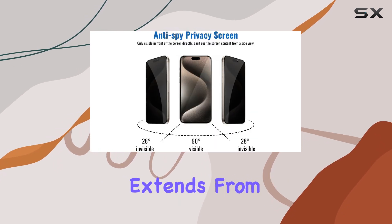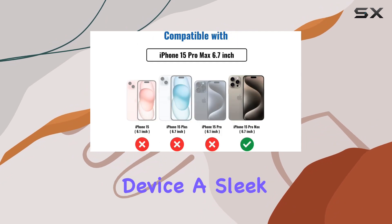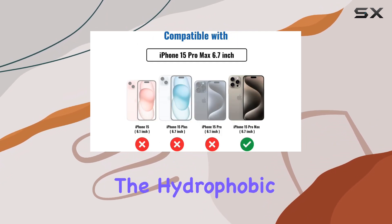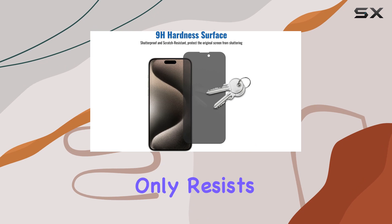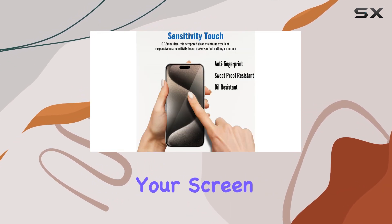The full coverage protection extends from edge to edge, preventing dust accumulation and giving your device a sleek, uncovered look. The hydrophobic and oleophobic coating not only resists fingerprints but also makes it easy to wipe away dirt, keeping your screen crystal clear.